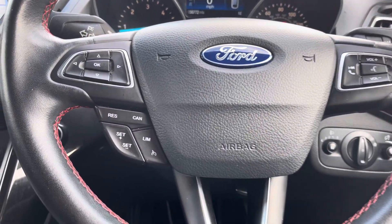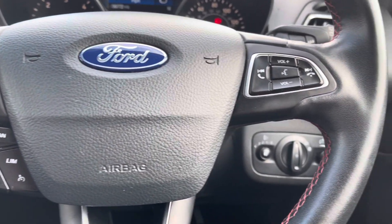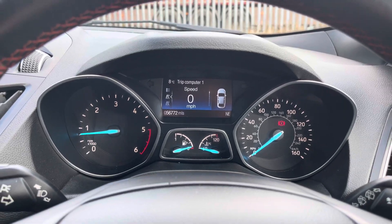Moving on, we can take a look at the vehicle's leather wrapped multifunctional steering wheel, which gives access to some of the vehicle's features including cruise control from the comfort of your driving position. Moving up, we have the analogue dials there with the central digital display.